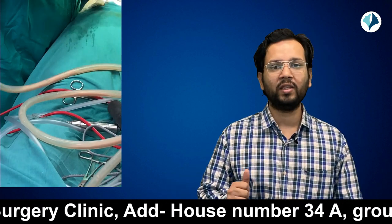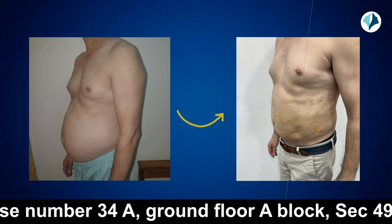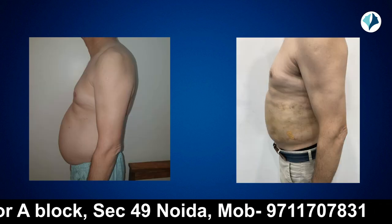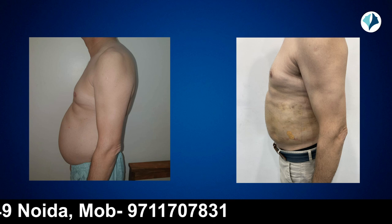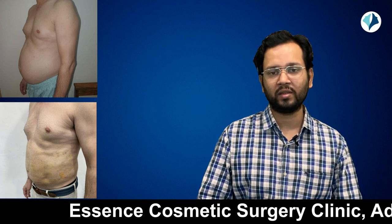At 3 weeks, you can see that the size of the abdomen has decreased and the fat has decreased. Look at the front photo — there is a visible and significant difference before and after, and the results will continue to improve. The final result of liposuction takes about 6 months because there is swelling that takes time to go away. But even at 3 weeks, it is already a very good result.